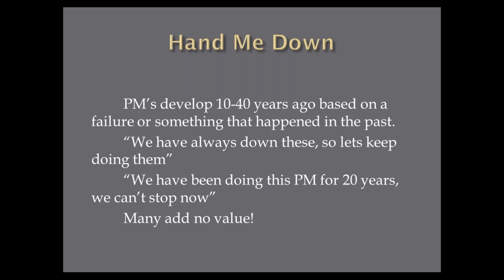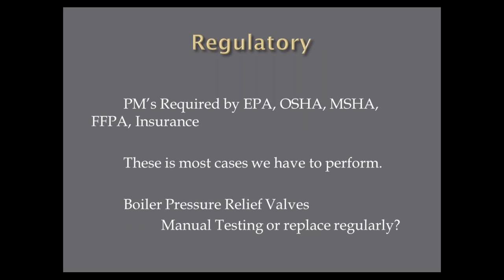We all have regulatory PMs from organizations like NFPA, MSHA, fire insurance, and others. Some of those we have to do, but many we can modify. For example, in Ohio there was a state requirement to trip pressure relief valves in boilers every year. I refused to do that because every time I tripped the safety relief valve in the boilers, they leaked. I asked the inspector for an alternative and he said I had to change them every year or two. So that became my PM — just change it, get it rebuilt, or put a new one on — because tripping it caused leaks, energy losses, and freezing issues.